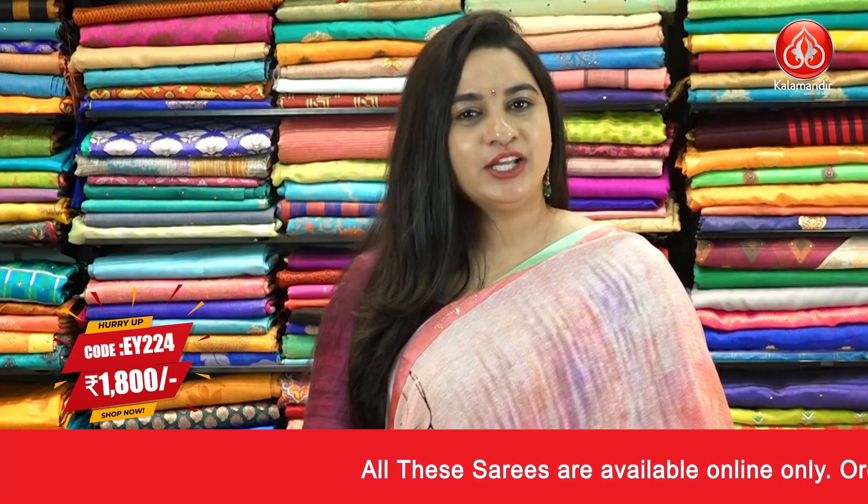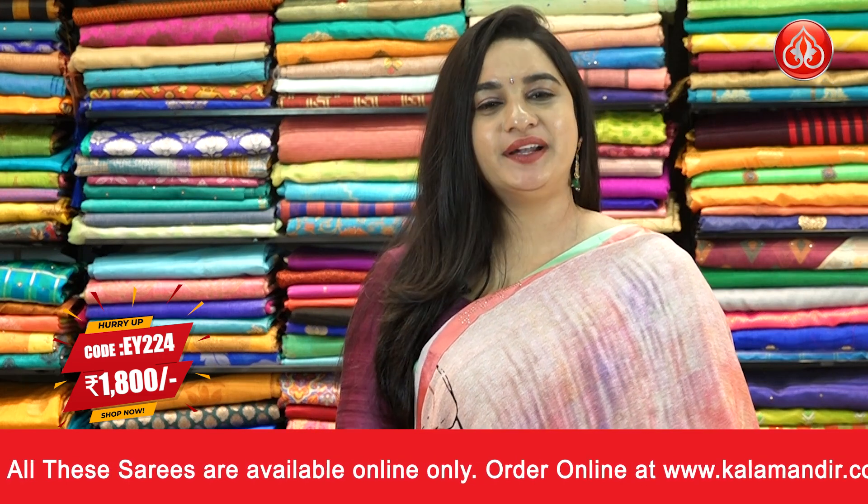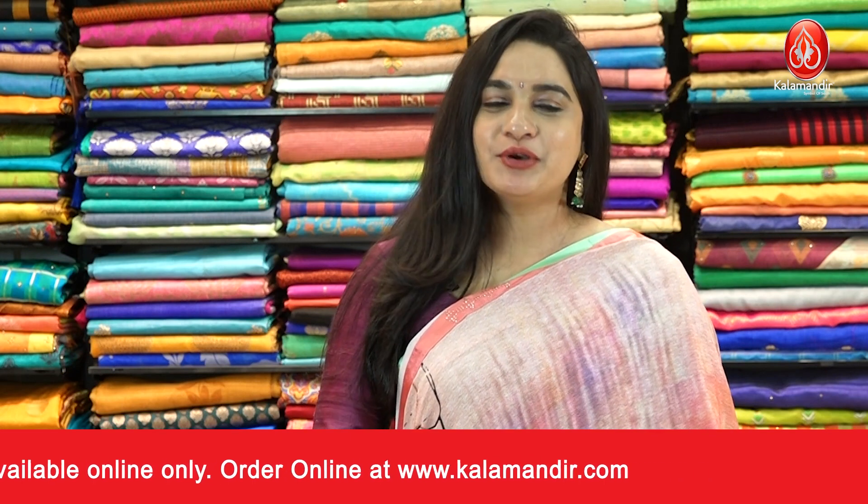Pricing details: saree code EY224 and the price is Rs. 1800. To purchase this one, take a screenshot and ping us on our WhatsApp number. For more unique collections and exciting offers, do visit our website which is www.kalaamandhi.com.